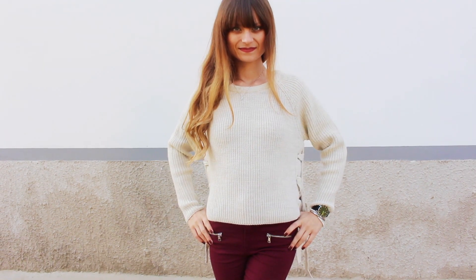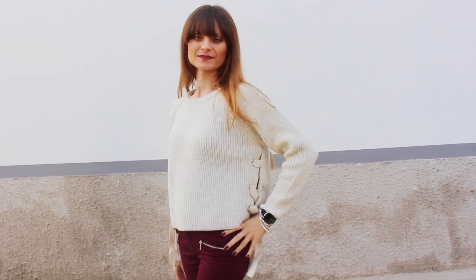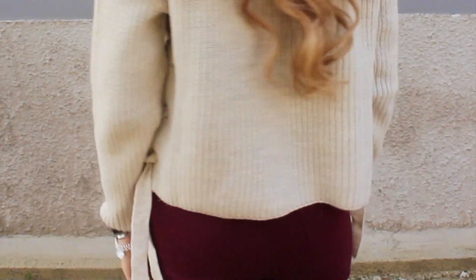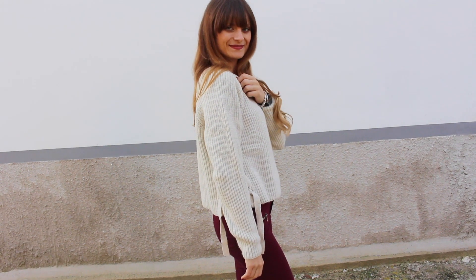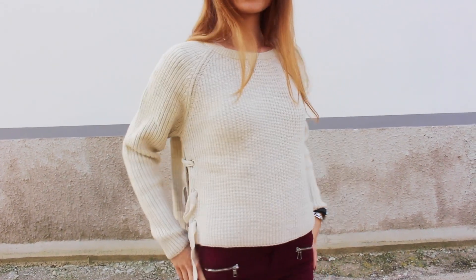Poi ho preso questo maglioncino beige con la trama canetè ed il collo rotondo. È abbastanza corto quindi ha una vestibilità crop ed ha la particolarità di avere degli spacchi laterali chiusi dai lacci che possono essere sia legati che lasciati aperti. Questo è stato decisamente il dettaglio che mi ha conquistato. Da indossare con dei jeans o gonne a vita alta, oppure con una canottiera o camicia di sotto per un look un po' più casual. Ho preso una taglia S e l'ho pagato 30 euro.